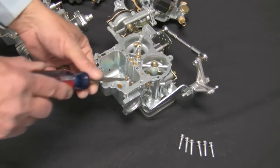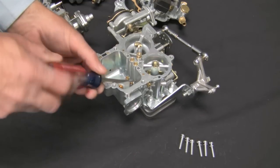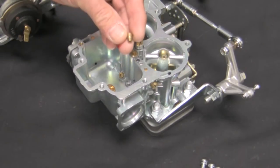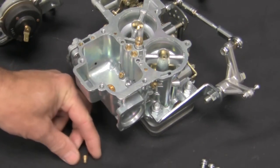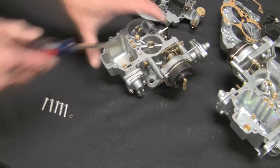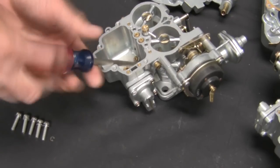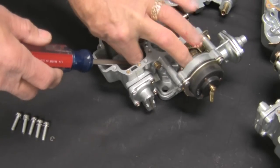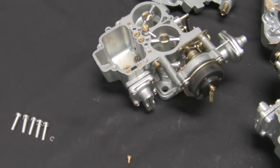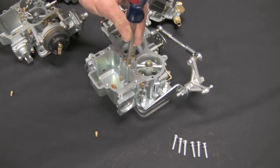At the bottom of the float bowl you will find the main fuel jets. These jets control the maximum amount of fuel to enter each circuit. The main circuits are active from about 2500 RPM to wide open throttle. At the bottom of the float bowl you will also find the power valve, which facilitates low vacuum running conditions. The jets at the top are the main air correctors — they control the amount of air that enters the circuit.